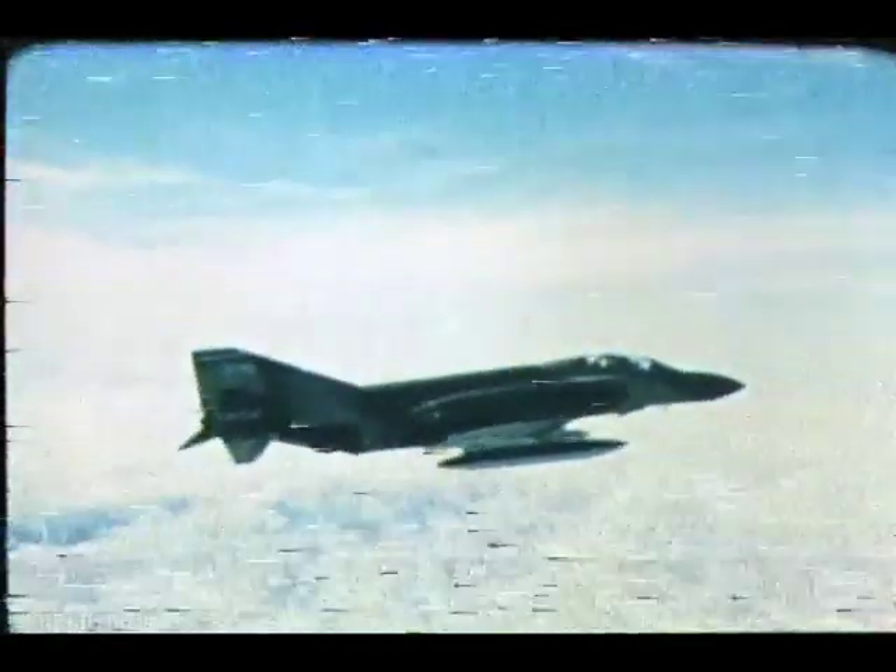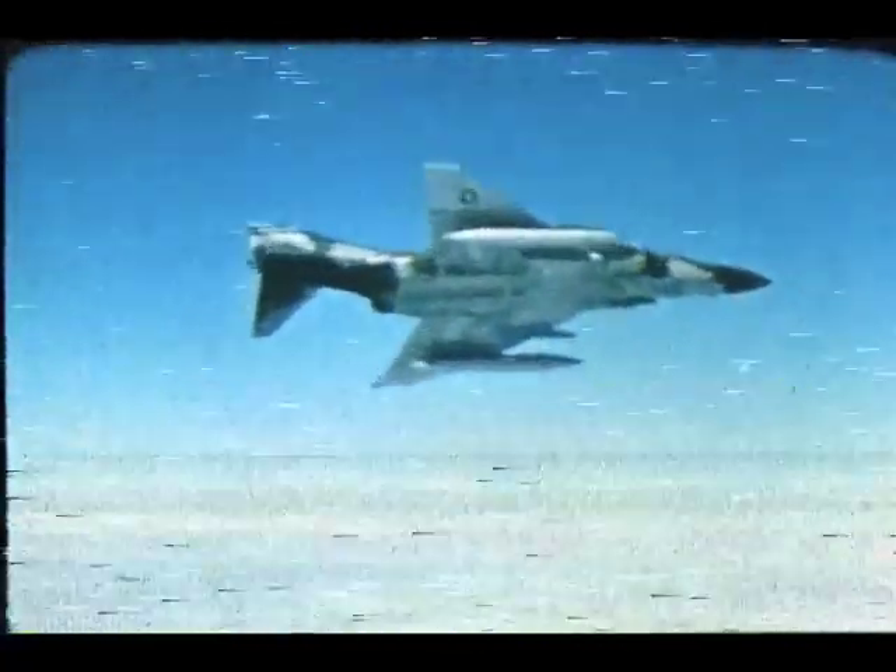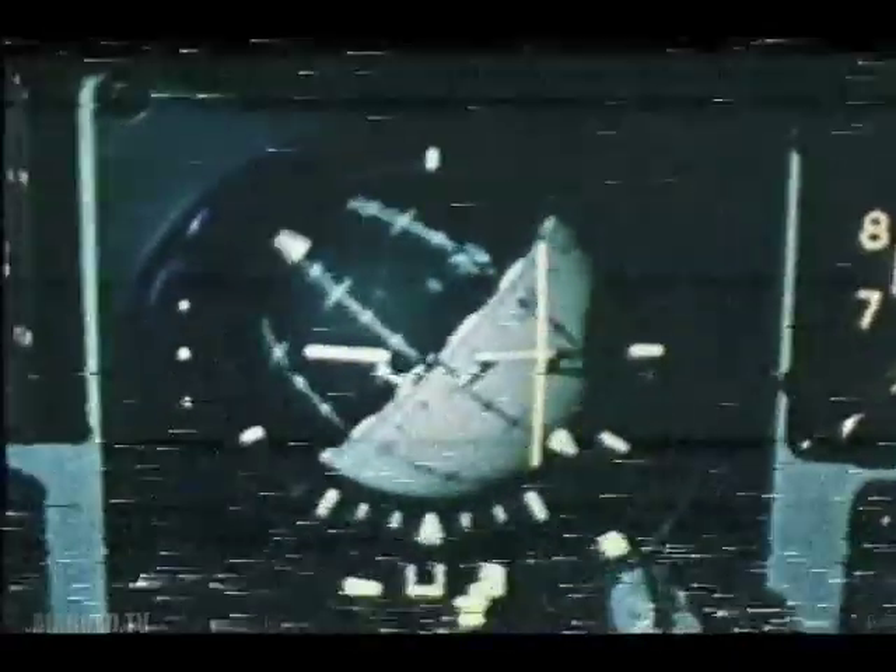One of the biggest causes of fatal ejection is delayed decision. If you don't eject in time, there's no equipment that can save you. This is not the best place to make up your mind. The earlier you make your decision, the better your chances. The best decisions are made in the pilot's lounge. That way, when the moment arrives, you don't waste time thinking. You'll react.